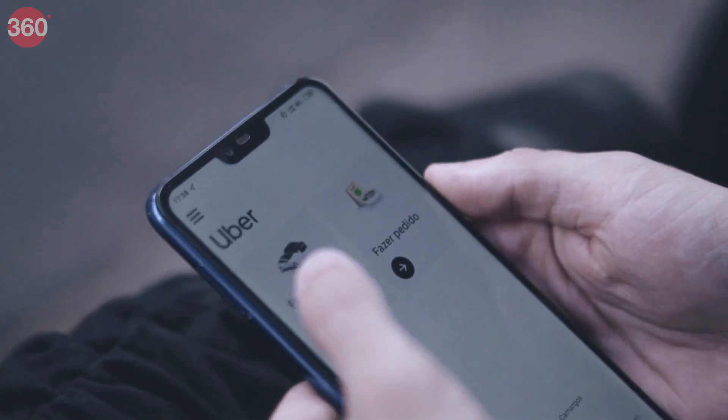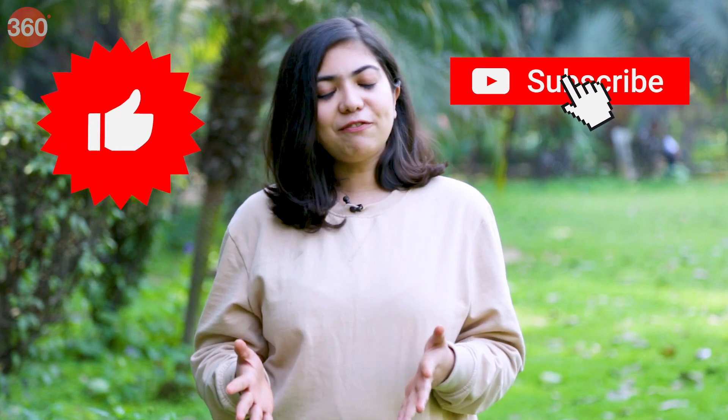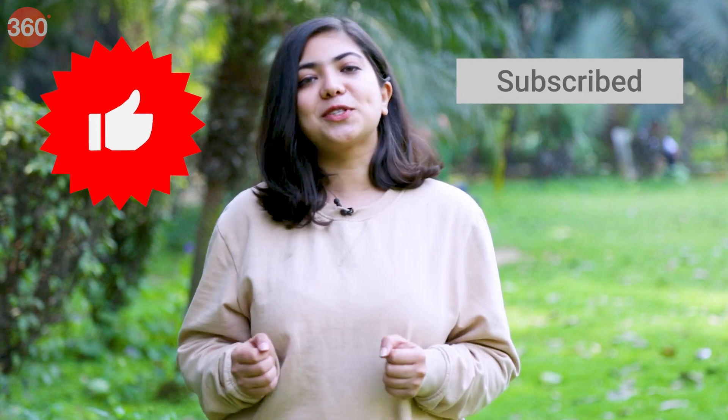Uber's customers who book the cab via WhatsApp get the same safety features as those who book trips via the Uber app directly. The service is available for both existing and new users who registered with only a phone number on Uber. Keep following Gadgets360 for more such awesome videos.